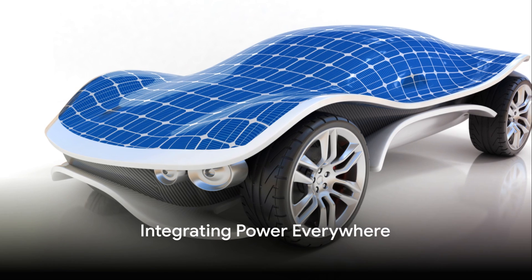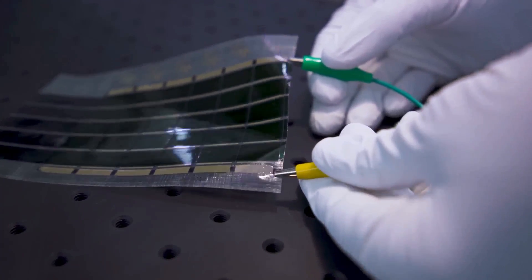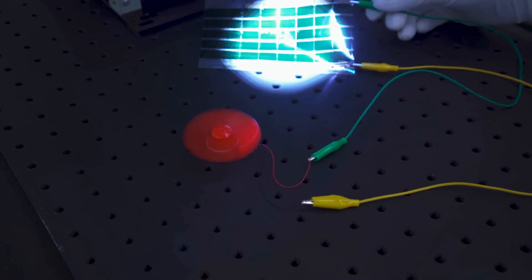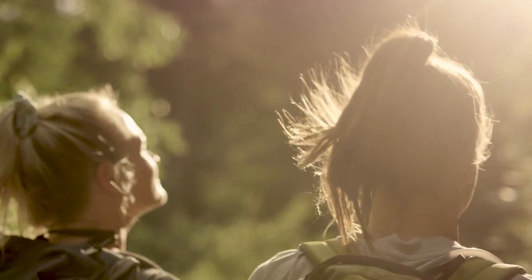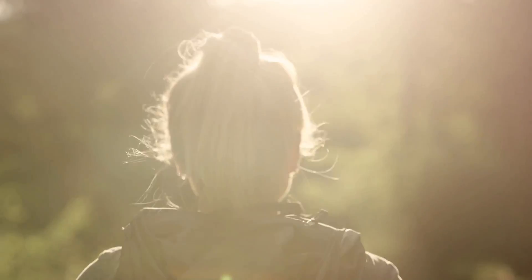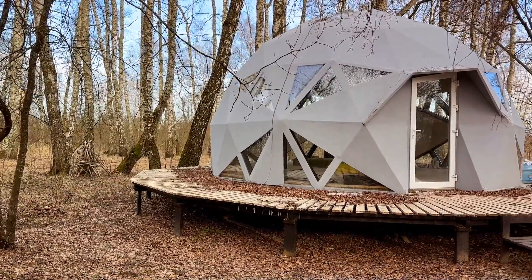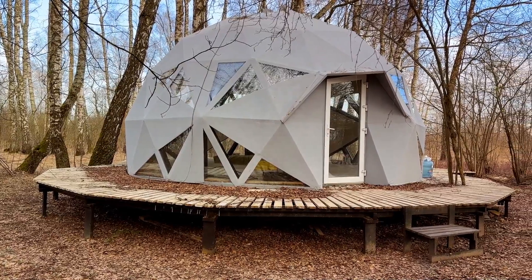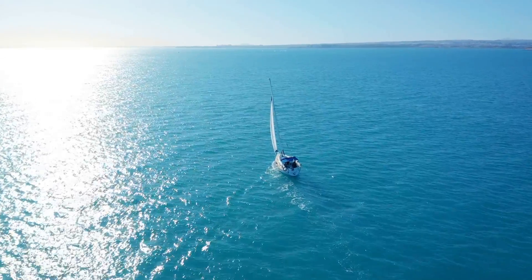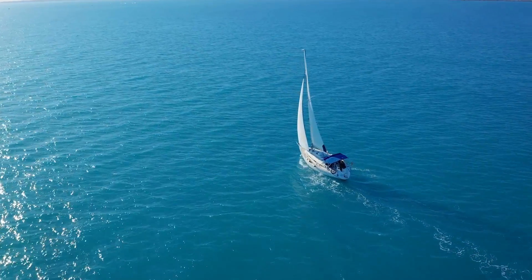Imagine a world where every surface could be a source of clean, renewable energy. MIT engineers have turned that dream into a reality. With ultralight fabric solar cells, we are now entering an era where power can be integrated everywhere. These paper-thin solar cells are not just feather-light — they're also flexible, making them perfect for a variety of applications. Think about your clothes: imagine if your jacket could charge your phone while you're out and about, or your tent could power a light during a camping trip. It sounds like science fiction, but with these solar cells, it's science fact. They can be applied to any surface, from the sails on boats to the wings of drones and airplanes.